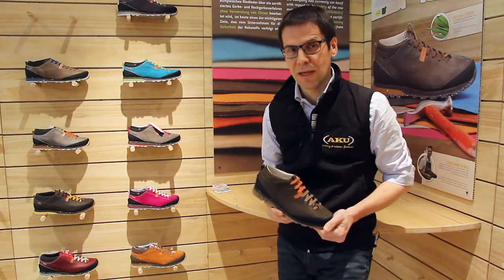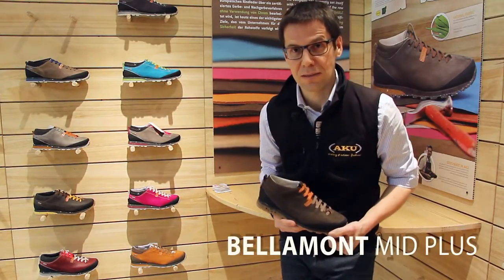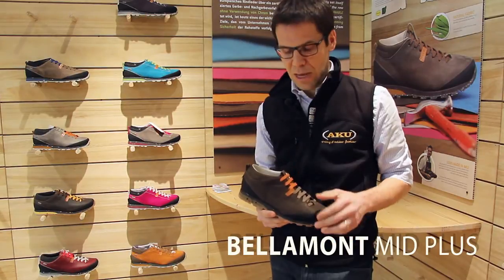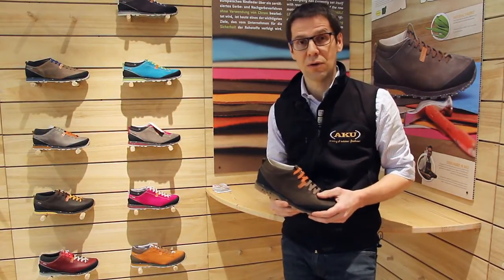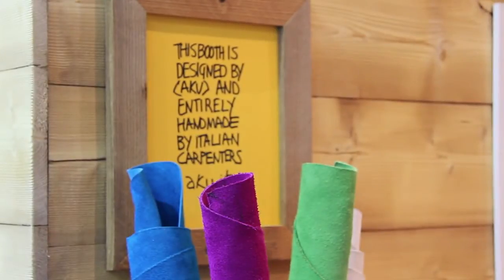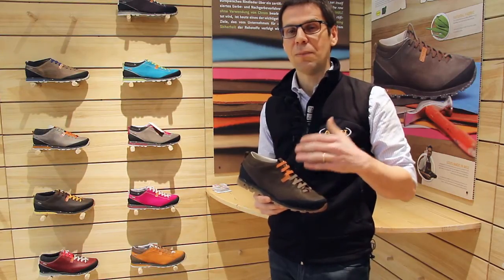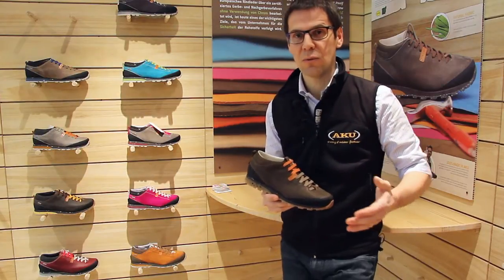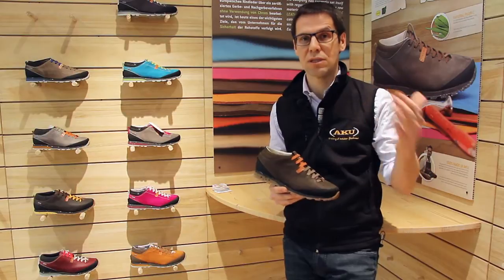What I'm presenting now is one of the main news that ACQU is proposing to the market for the next fall/winter 2014. ACQU started a process toward sustainability a few years ago and this is one of the results of this journey. Of course we are not delivering a completely sustainable product, we are just providing something that goes in that direction.